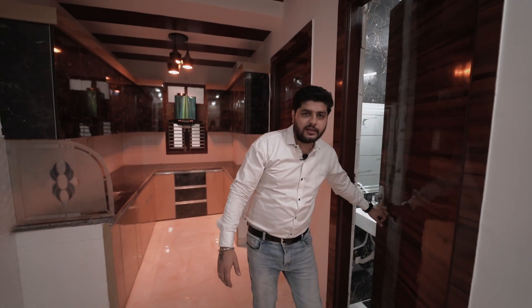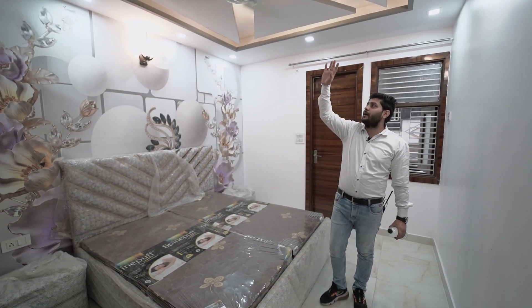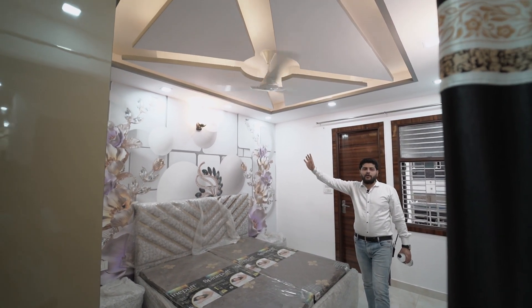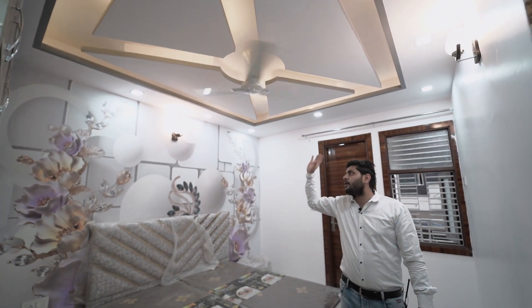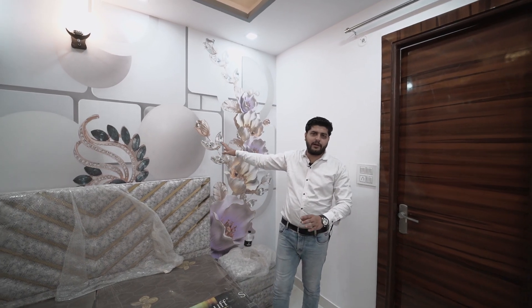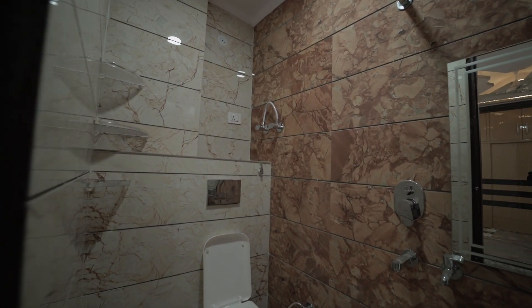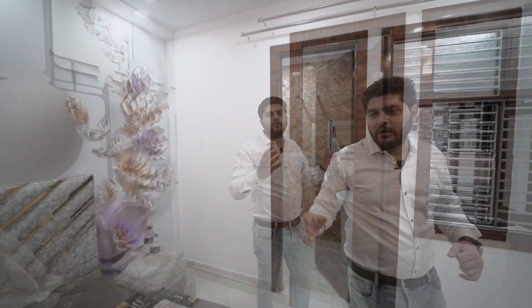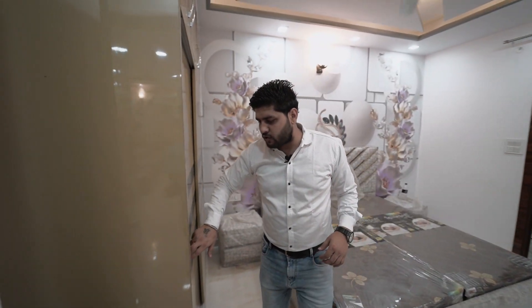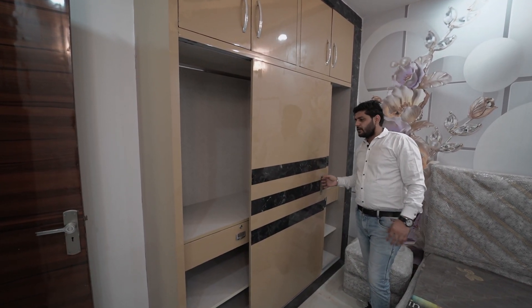Now let's move to the first room, which is the master bedroom. From the kitchen and washroom side, you can go straight into the bedroom. A bed is provided if it is fully furnished. The fall ceiling is very well done, with a ceiling fan, cove lights, and ceiling lights all included. Customized wallpaper with a flower print is available and can be changed. An attached washroom is included, and a wardrobe is also provided with the same color scheme.